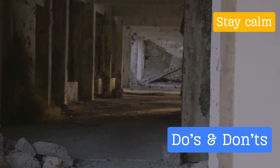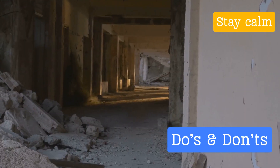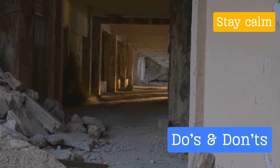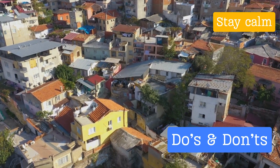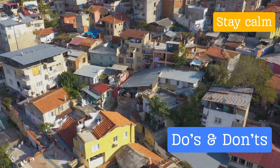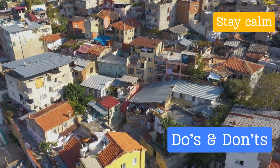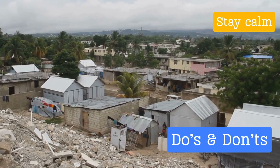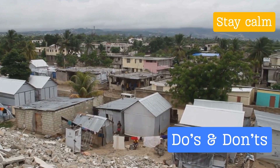Running outside exposes you to falling debris, glass, and other hazards. So unless you're already outside or in an unsafe building, it's best to stay put. Lastly, don't ignore aftershocks — they are common after large earthquakes and can cause additional damage. It's easy to breathe a sigh of relief once the initial shaking stops, but aftershocks can be just as dangerous, so be prepared and take the same protective actions as during the initial quake.